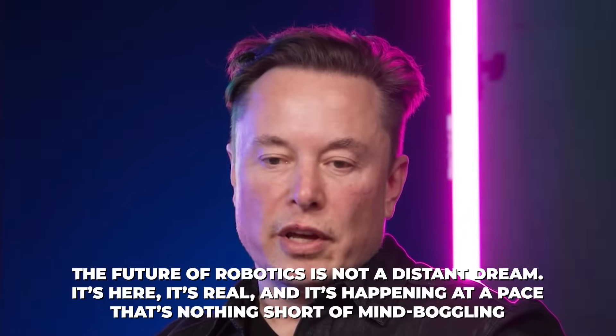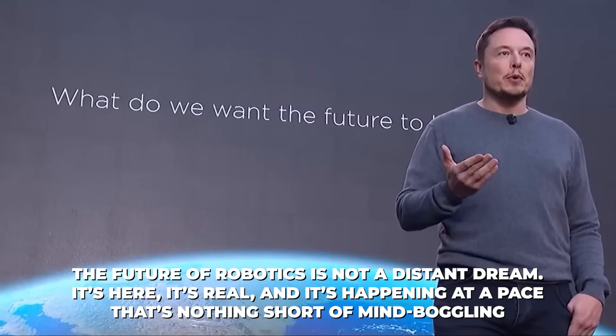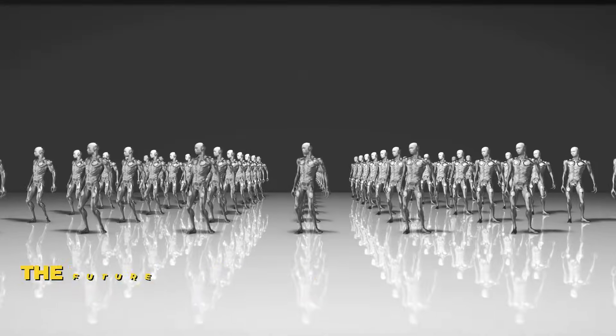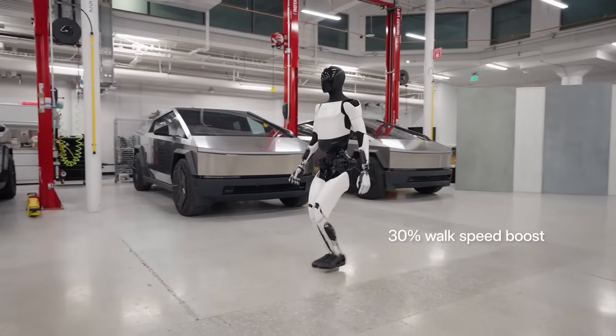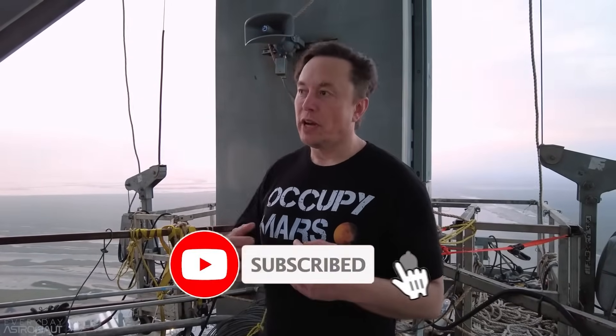As Elon Musk has said, the future of robotics is not a distant dream — it's here, it's real, and it's happening at a pace that's nothing short of mind-boggling. Are you ready for a world full of humanoid robots? Let us know in the comments. If you enjoyed this video and want to stay updated with the latest news on Elon Musk and his companies, remember to subscribe to our channel. Thank you for watching.